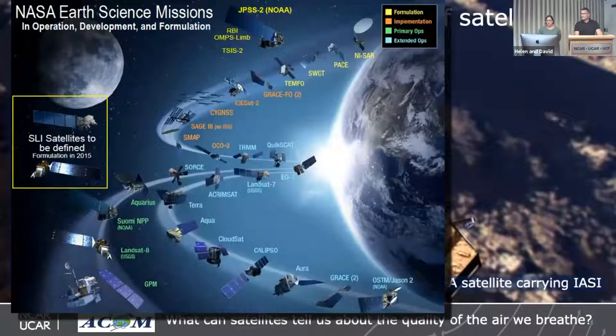In addition to planetary probes like missions to Mars, NASA also has many satellites that observe different aspects of Earth's system — the atmosphere, surface, oceans, and ice. The bottom of the slide shows missions currently in orbit, and those in yellow are being formulated.